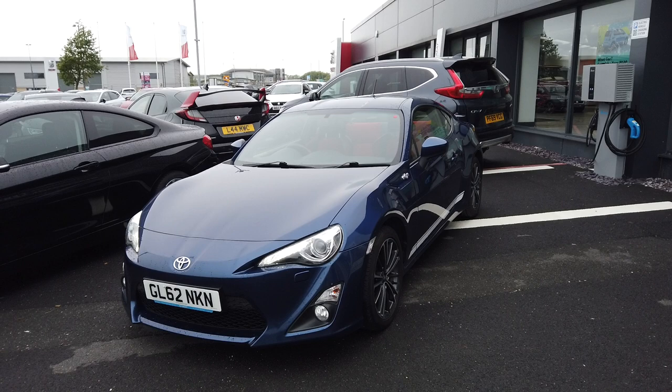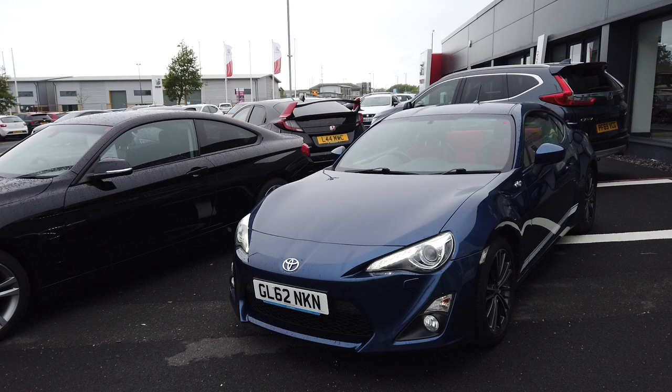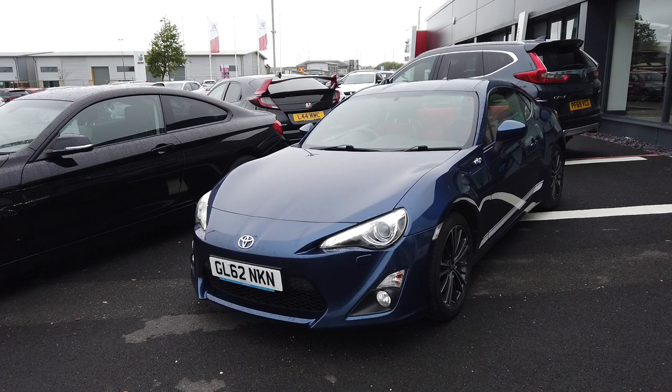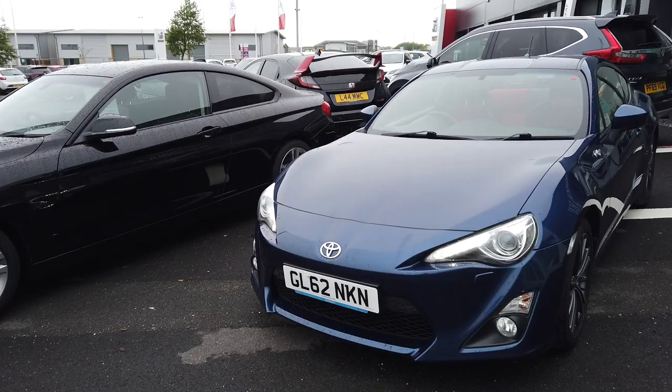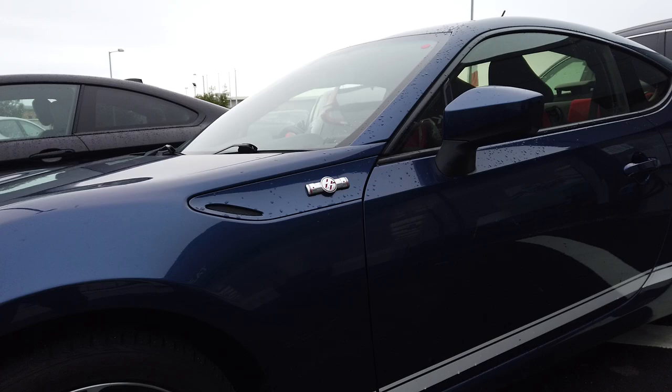Good morning, it's Liam here at Blackpool Automart on this very wet day. I've got a lovely 62 reg, actually registered in 2013, GT86 — it's a 2 litre D4S manual with some 55,000 miles on it. It's a really clean example, lovely colour. The idea of this video is just to show you around the car. It's got full service history, and the idea is to show you as much of the car before you arrive so you have a really nice clear idea of how lovely this car is.